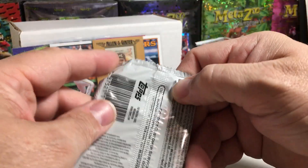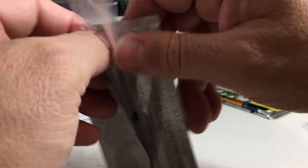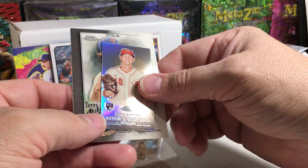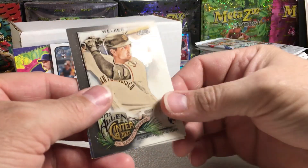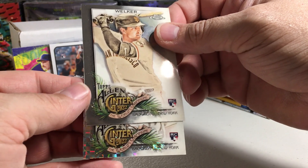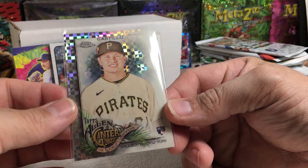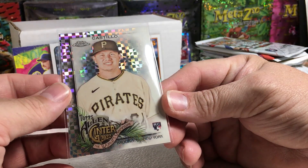How about 2022 Allen Ginter Chrome? We got an X-Fractor! Oh my goodness — X-Fractors are very rare in this set. Nick Lodolo throwback mini and Aaron Nola. It's a rookie — Diego Castillo of the Pirates, not one of the bigger named rookies, but who knows? Maybe someday this guy will end up being one of the big ones. I worked out the odds on X-Fractors at one time — I think there's only about 12 of each. They're not numbered, but if you look at the odds that's what they work out to. So that's a very rare card.